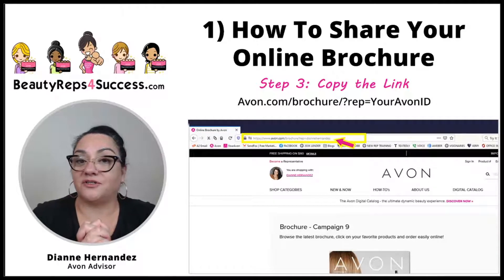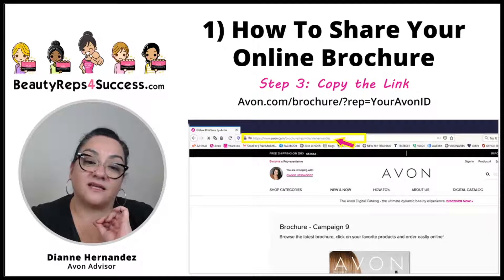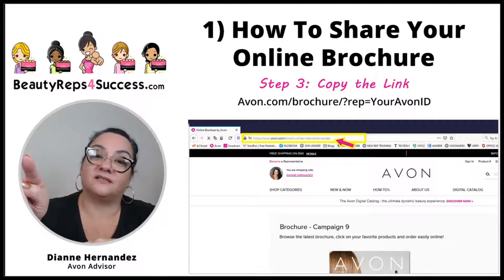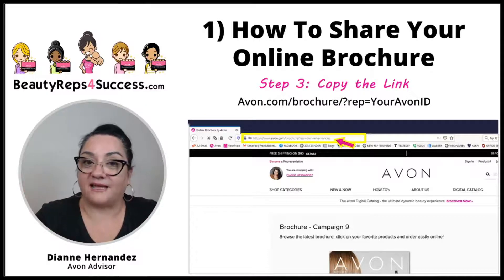When your brochure opens up, that's where you copy the link to your online brochure. Your online brochure and online store links are two different links — don't mix those up. The sample shown here is avon.com/brochure/ followed by a question mark, 'rep,' and then at the end of the equals sign you'll see your name — that is your online store ID. Copy that whole link. On desktop, copy it from the browser. On mobile, tap the address bar and you should be prompted to copy. Whatever method you're using, copy that link and save it for later.